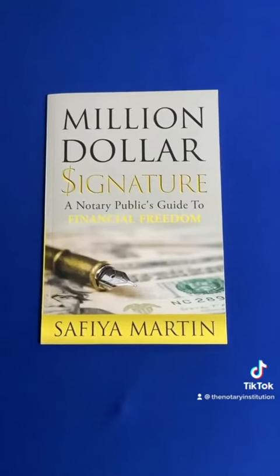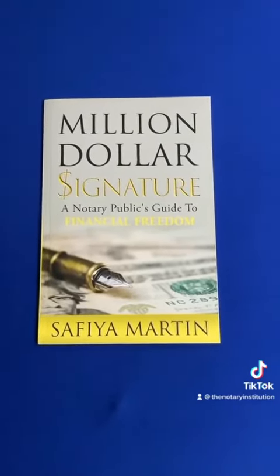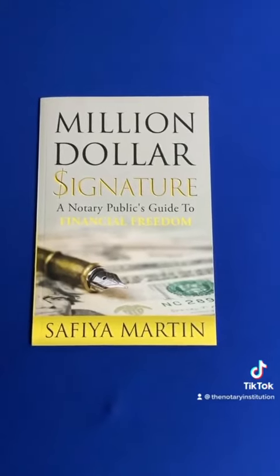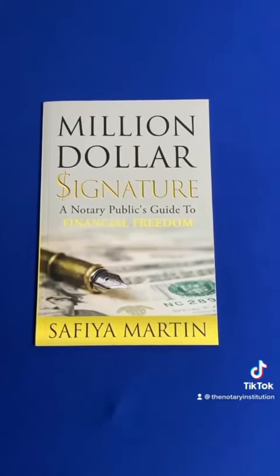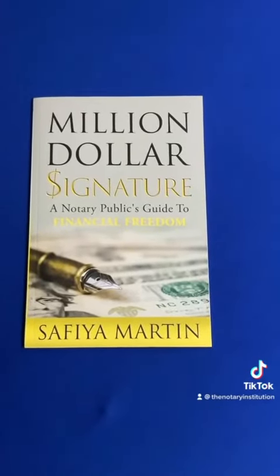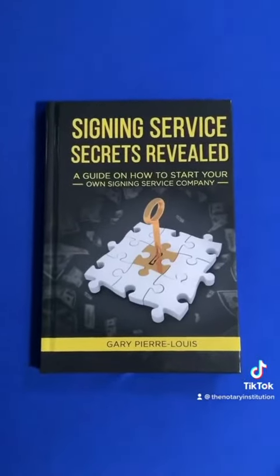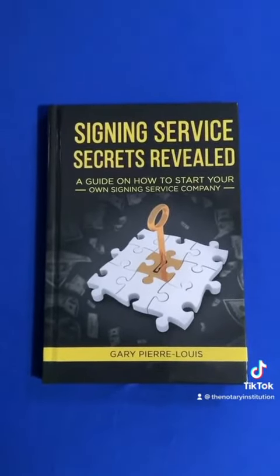The next book is Million Dollar Signature: A Notary Public Guide to Financial Freedom by Sophia Martin. This book walks through the journey of how she was able to use a notary business to achieve financial freedom, breaking down her process and her success on how she got started.